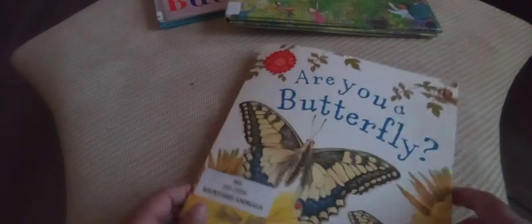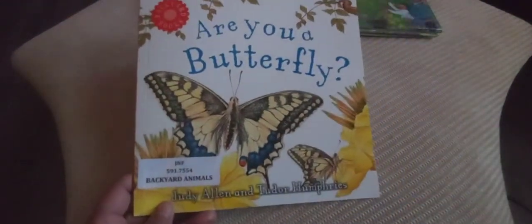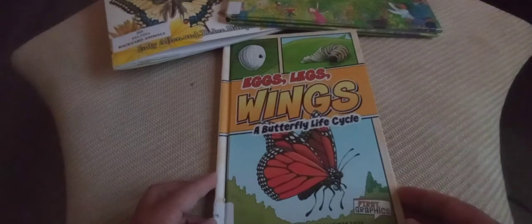That was a very interesting book! I have one more book about butterflies. I hope that you are learning, because that's the whole idea of story time — to learn something new. Our next and last book is called 'Legs, Legs, Wings: A Butterfly Life Cycle' by Shannon Nursing. The more you know about the butterfly, the better care you're going to take when you see one!